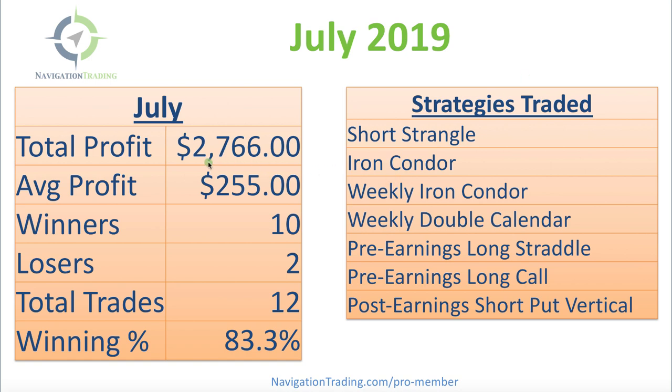Total profit this month: $2,766. Average profit per trade of $2.55. We had 12 total trades, 10 of which were winners and two losers, giving us a winning percentage of 83.3%. Quite a few strategies traded this month — short strangles, iron condors.